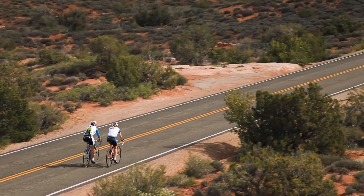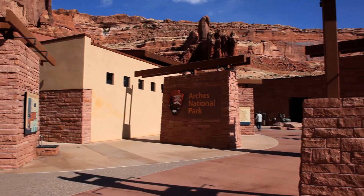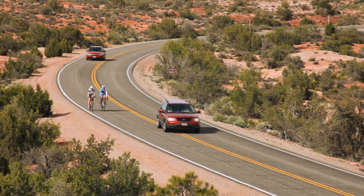Bicycles in Arches are allowed on all paved roads. From the Visitor Center to the campground and the Devil's Garden hiking area is 18 miles, and it takes you about 40 minutes if you drive straight through.